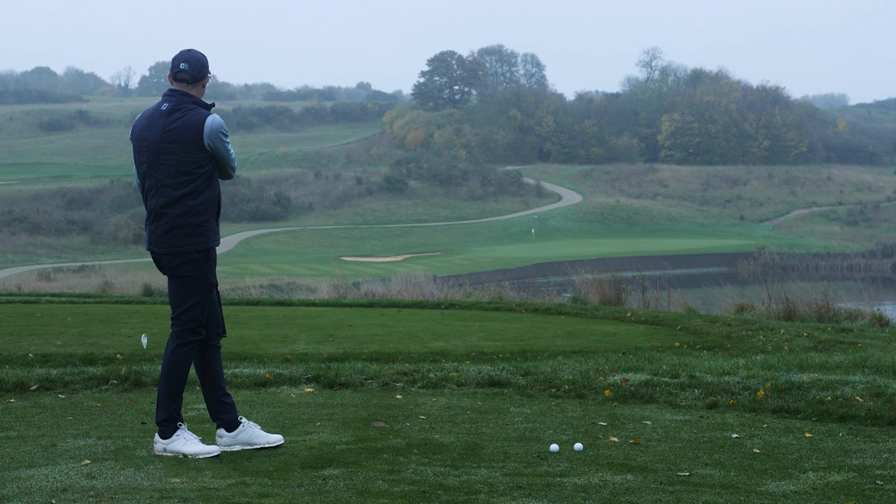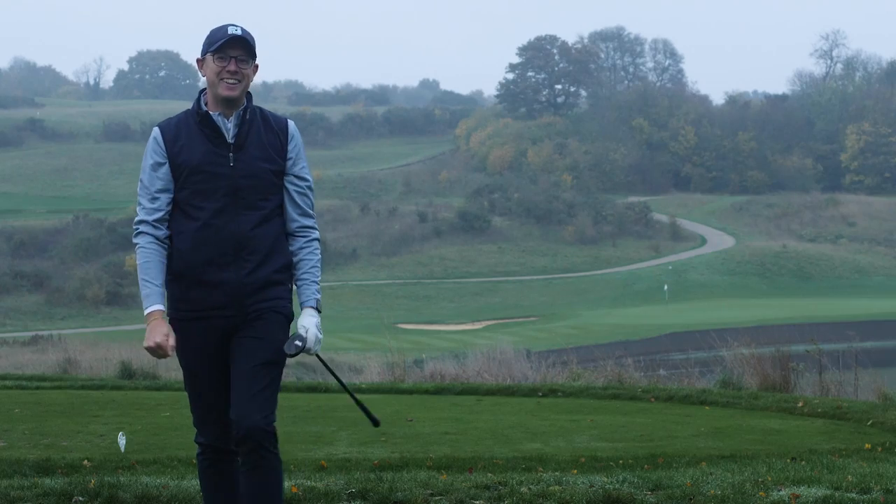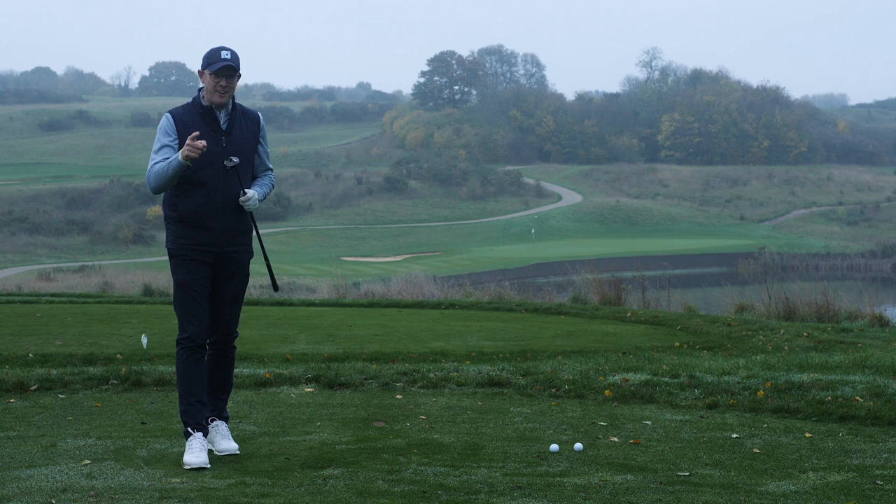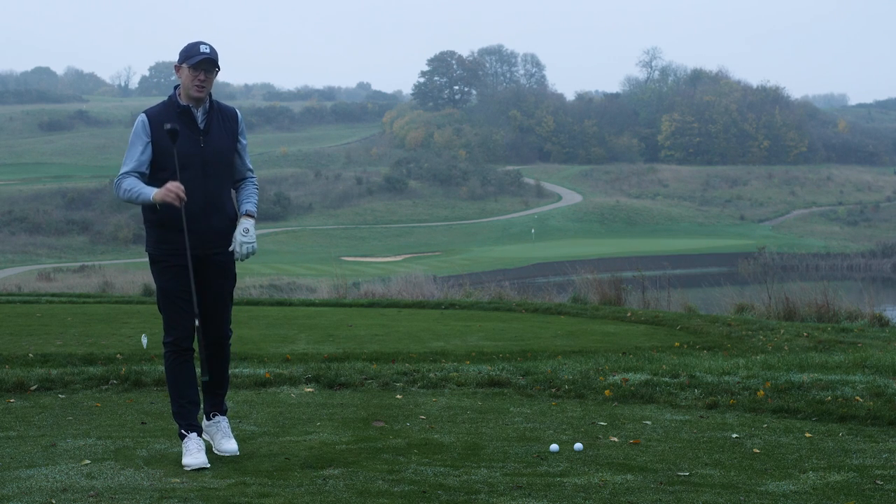It's gone over the back — a little bit too much club — but it went straight at the flag. I really like this hybrid; it would be my first nomination for the most underrated club of 2022.